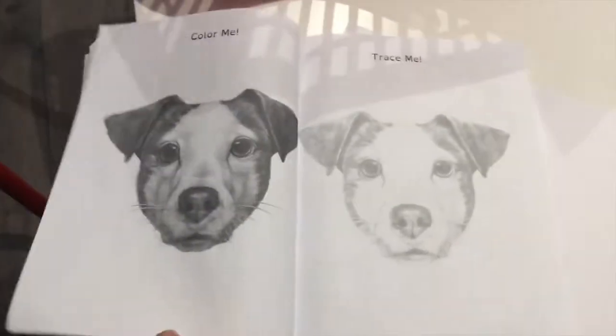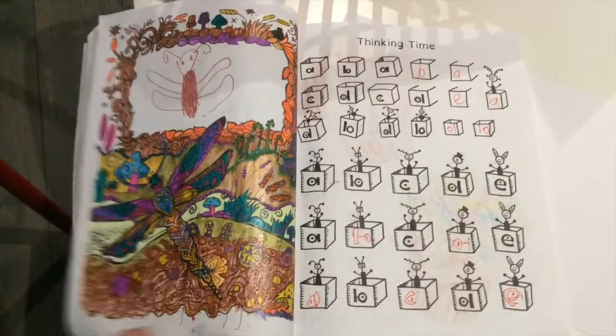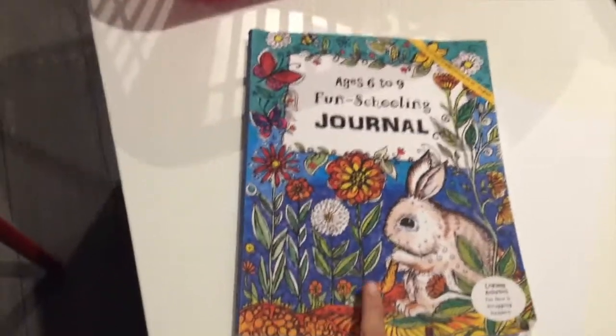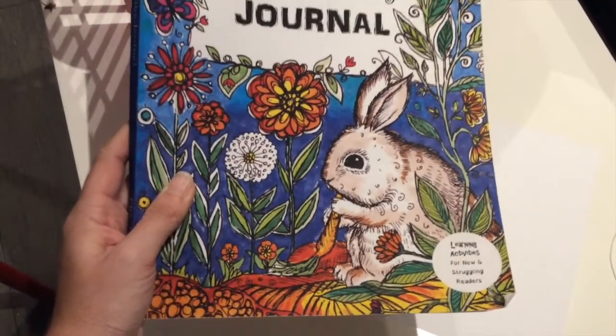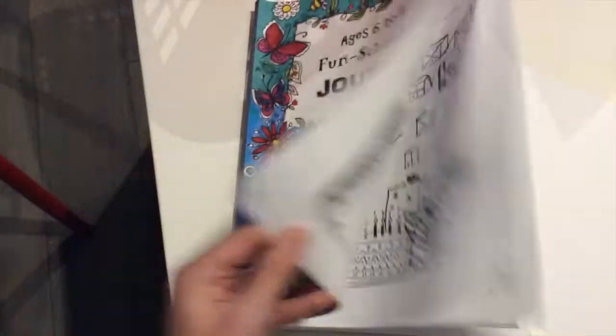There's reading time, Colony, all sorts of things in there - that's her journal. You can get all different ages of these journals. She's got the ages six to nine version. And for dyslexia as well they're really good - they've got dyslexic font, I think.